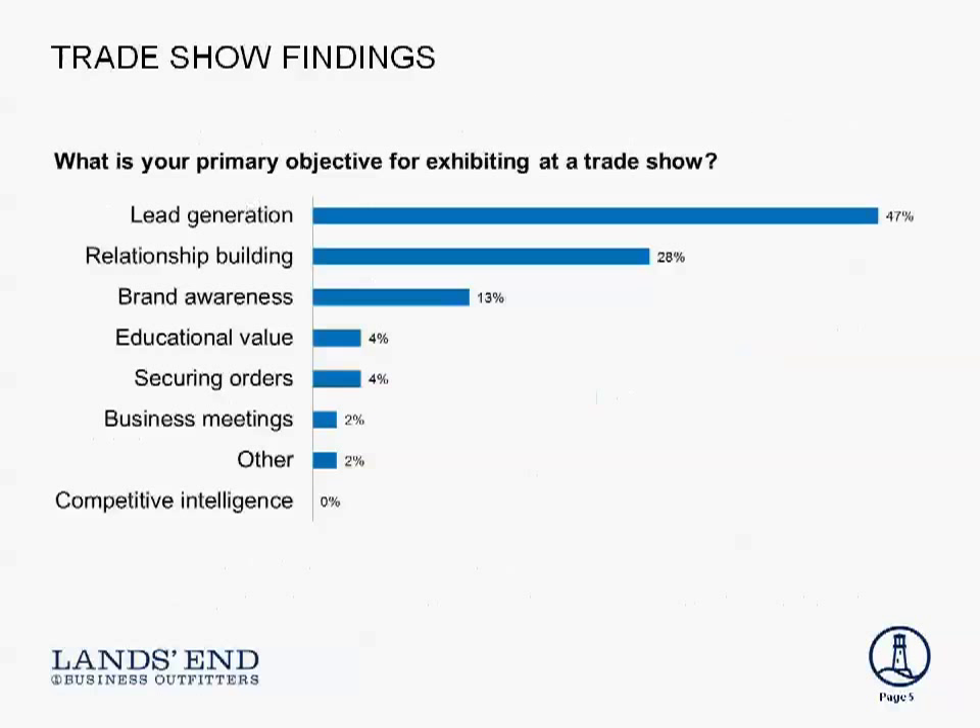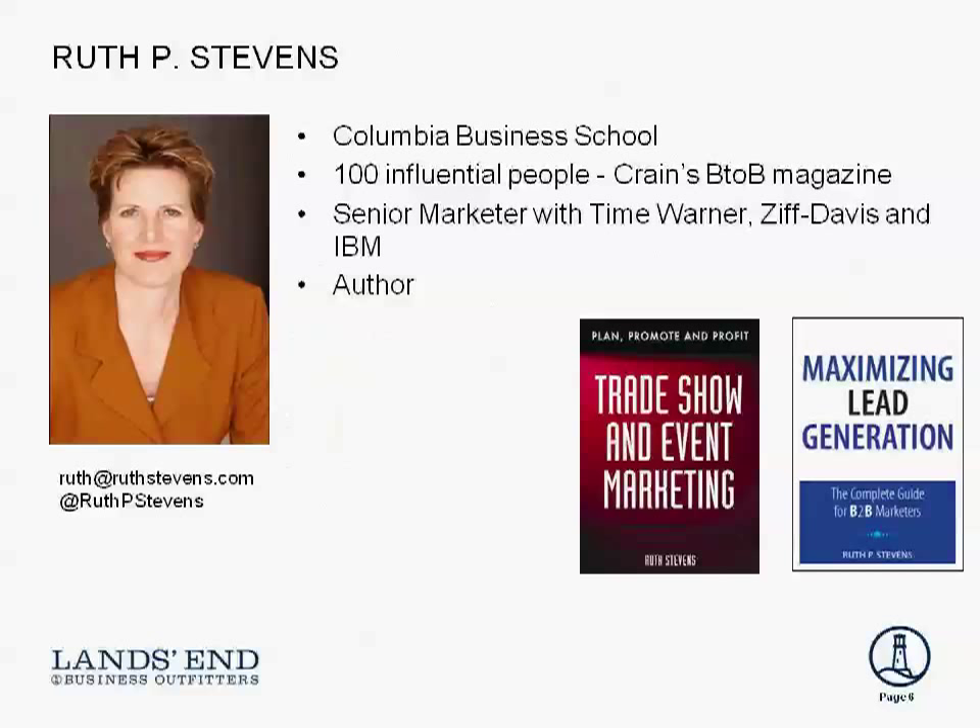The other thing they told us is that the primary reason for going to shows is lead generation — driving more business to your company. That's a great segue to introduce Ruth Stevens more formally. Ruth, your background is great and really fits our topic. You're a teacher at Columbia Business School in the MBA program. You've been named one of the 100 Most Influential People by Crain's B2B, and you've held senior marketing posts with Time Warner and IBM and others, and of course you're an author.